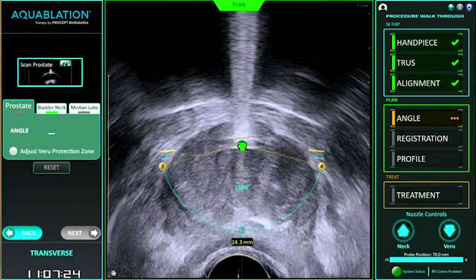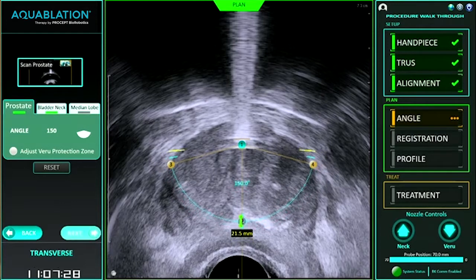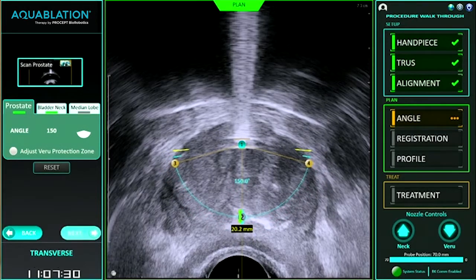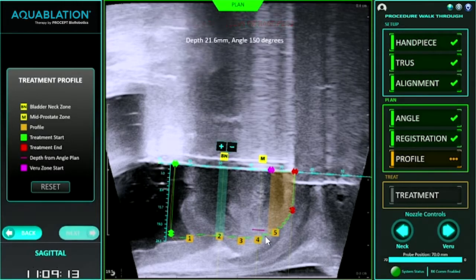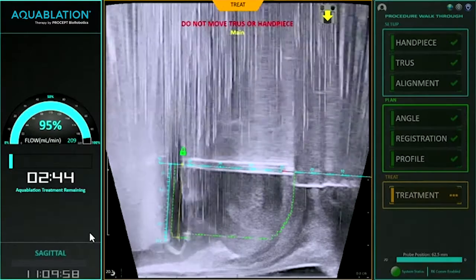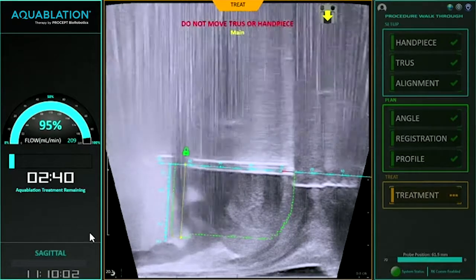I like the idea of an image-guided treatment, especially in BPH treatment — we open the door to a completely new treatment. The task is to define resection borders, and you can see that especially in transrectal ultrasound for the prostate very nicely, and then the machine removes the tissue that you marked previously.